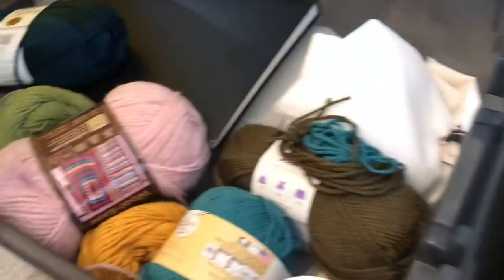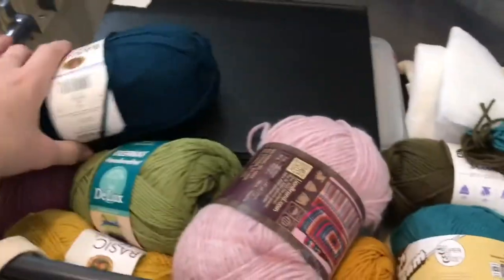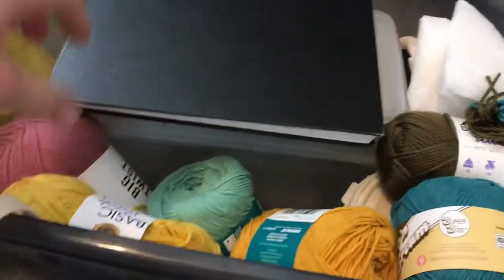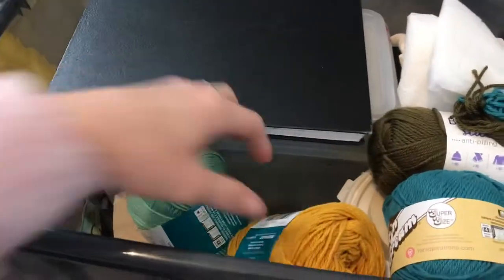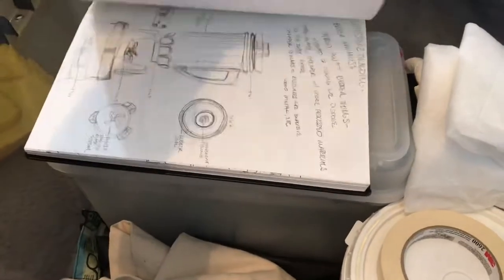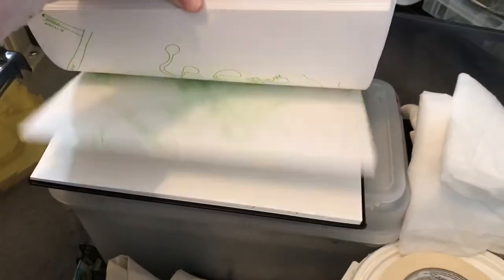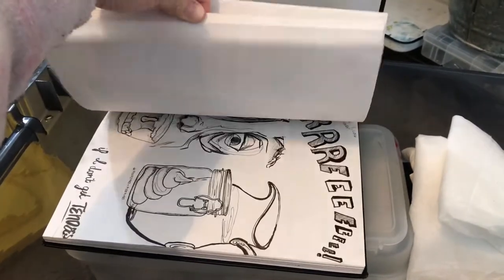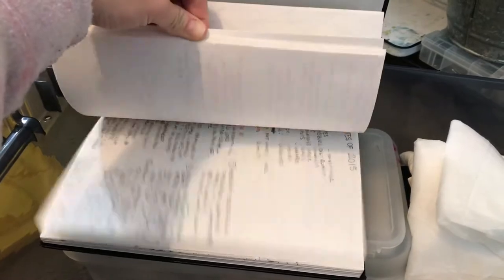In this big tub there are a variety of yarns. I was doing large-scale embroidery so I was using yarn for that — I have a bunch of yarn colors I got for that. There's also a sketchbook that's definitely from undergrad.